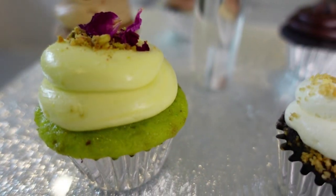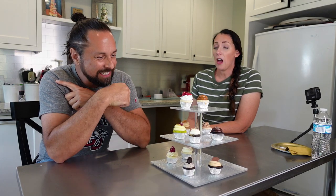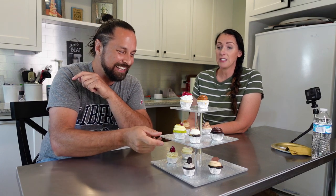Where should I start? I don't know, whichever one looks best to you. Well, the one that looks best is definitely the pistachio one, but if that's the best one you should save the best for last. Well, I don't know if it's the best — I don't taste them.